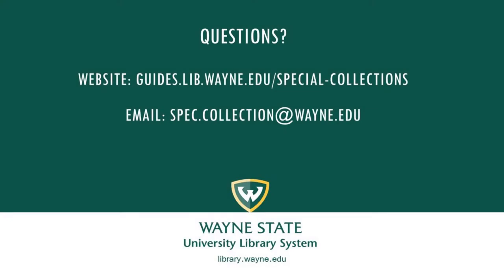Thank you for watching. If you have any questions, feel free to check out our libguide at guides.lib.wayne.edu/special-collections or email us at spec.collection@wayne.edu.